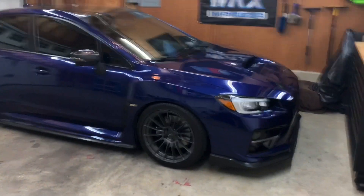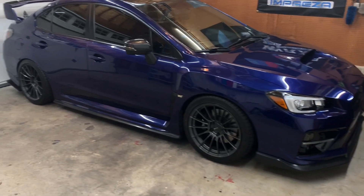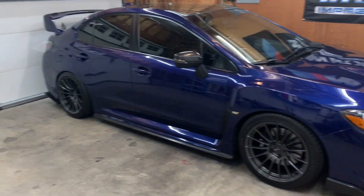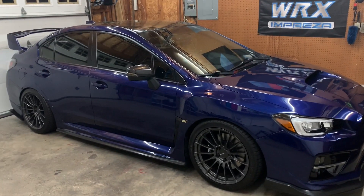Hey guys, what is up? Welcome back to the channel, welcome back to a new video. So this is going to be part five of my wash series. So far we've done the wheels, the actual car wash process, drying, and windows. So part five is actually interior.